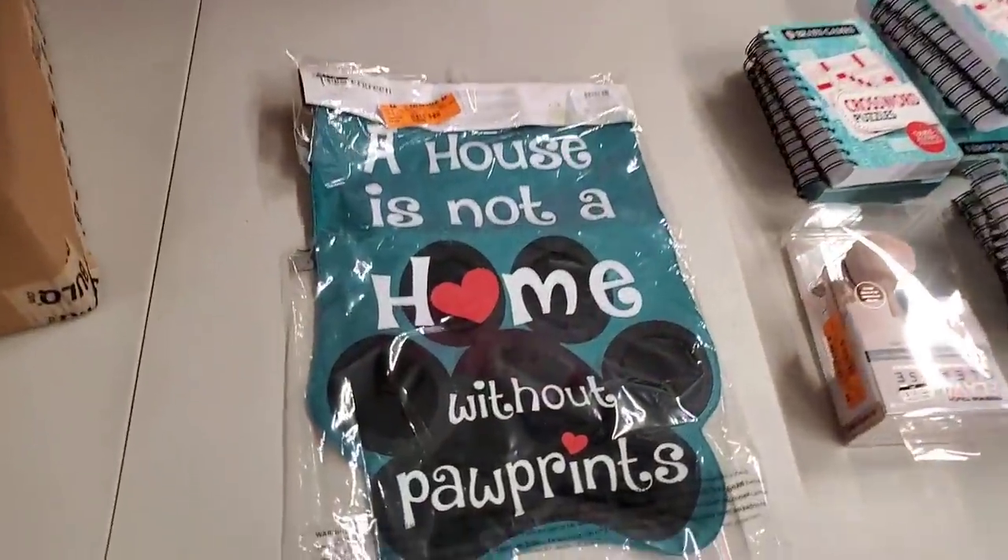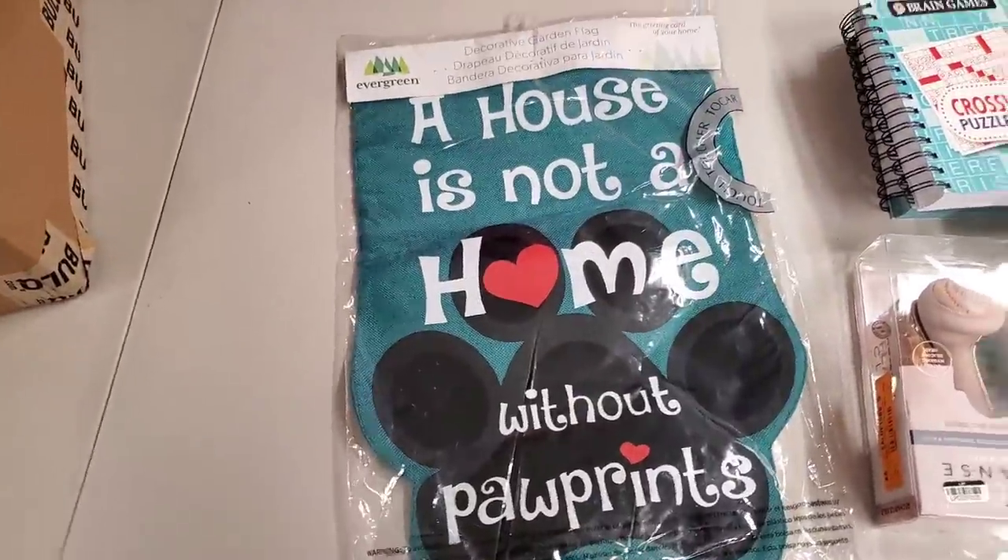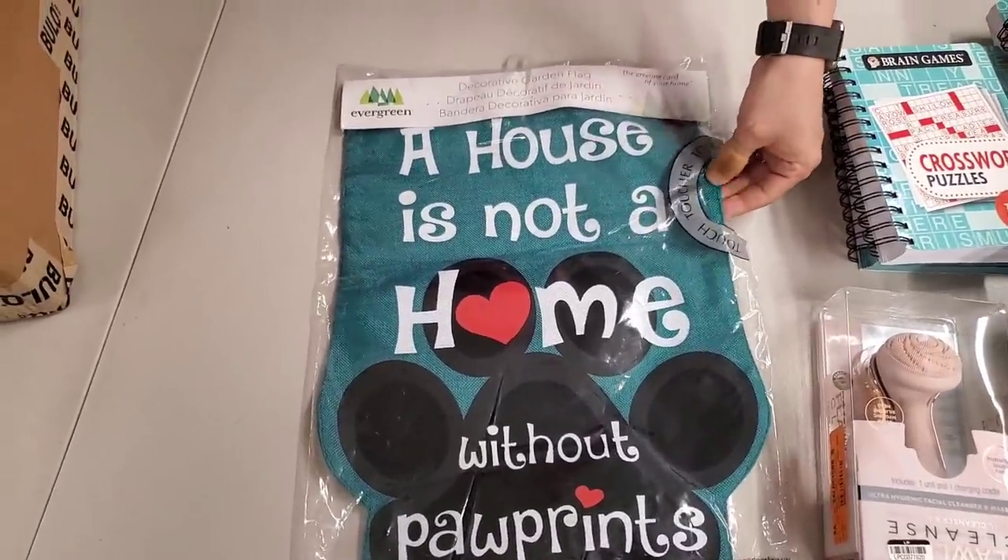A home is not a home without paw prints — one of those garden flags. That's cute, and it's on both sides. That feels soft and nice.